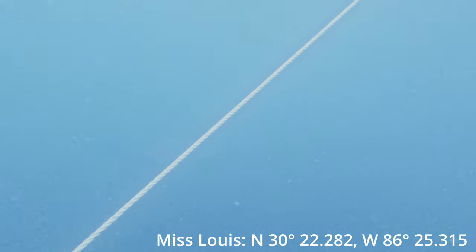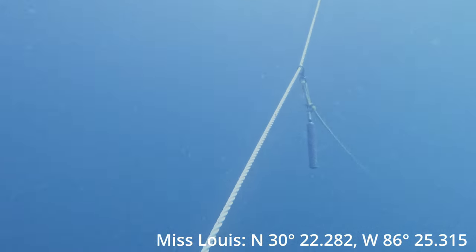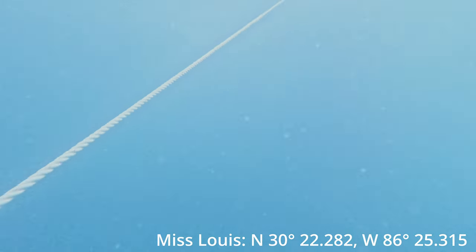The water is pretty murky so I'm taking the line back up, and as I'm going up the other guys are starting to come down. I'm out with Shark Quest dive charters — check them out, they're out of Fort Walton Beach. Really good group of guys to dive with. I know I say it in all my videos but I can't push them enough. And that's it for this dive — I'm going up.